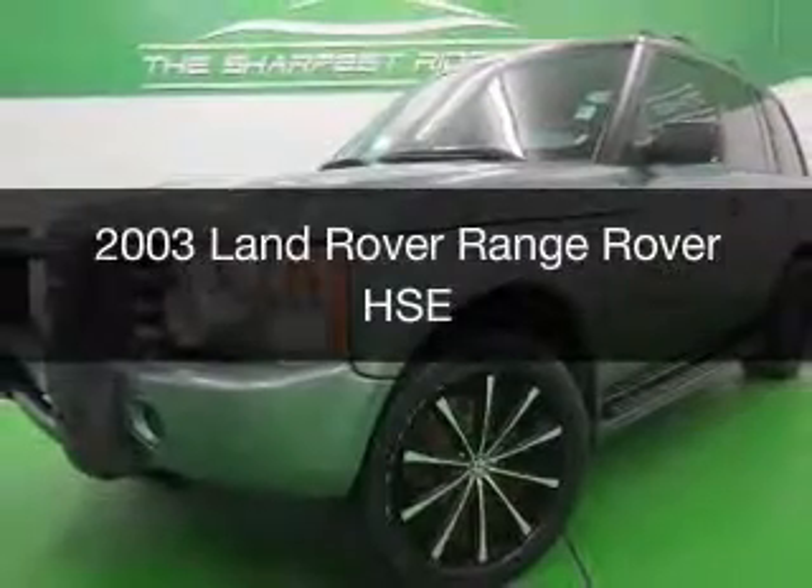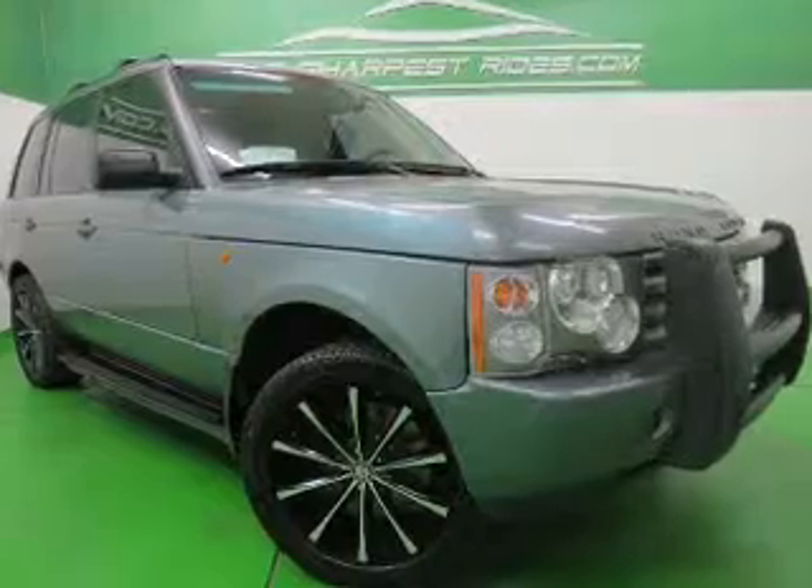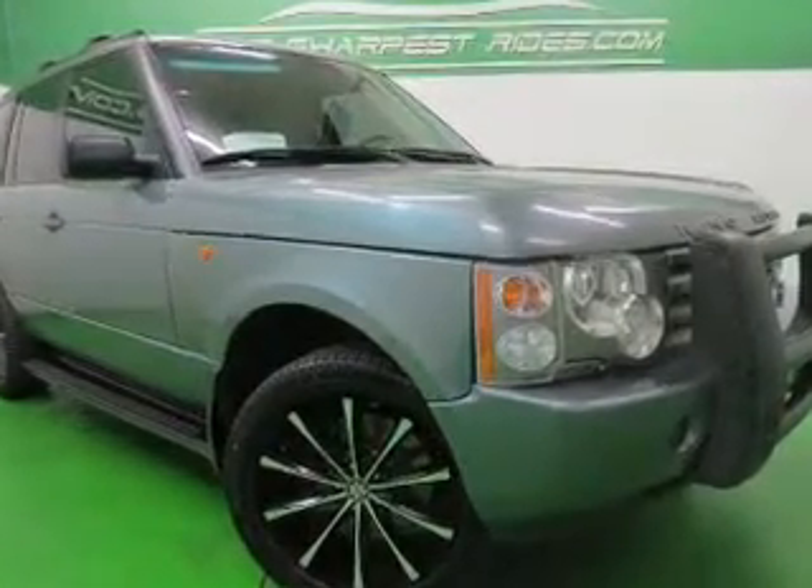Used 2003 Land Rover Range Rover, powered by four-wheel drive, eight-cylinder engine, and a five-speed automatic transmission.